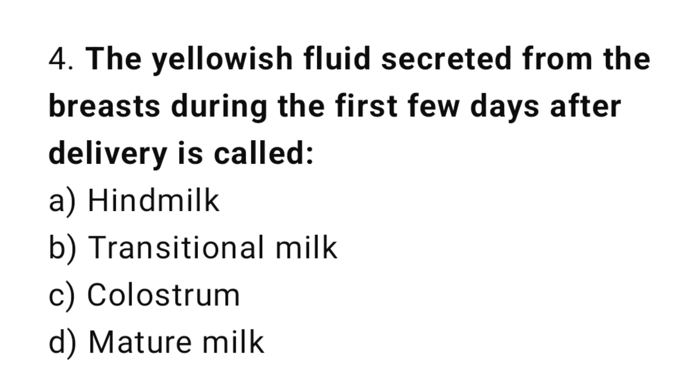Question number four: the yellowish fluid secreted from the breast during the first few days after delivery is called what? The right answer is option C: colostrum.